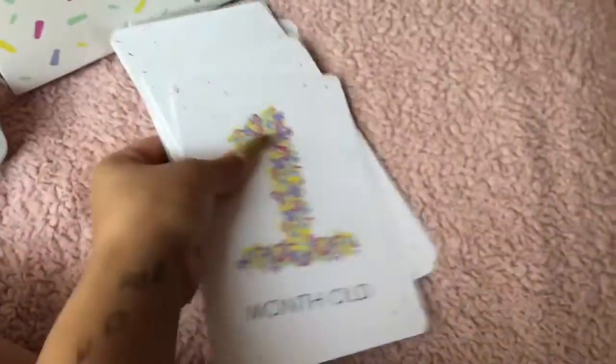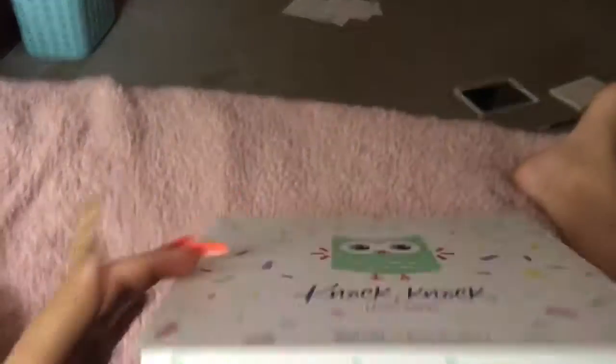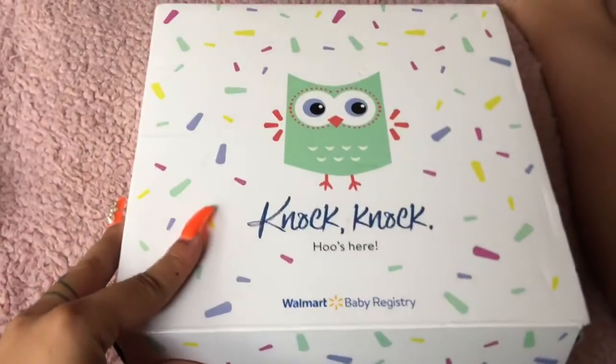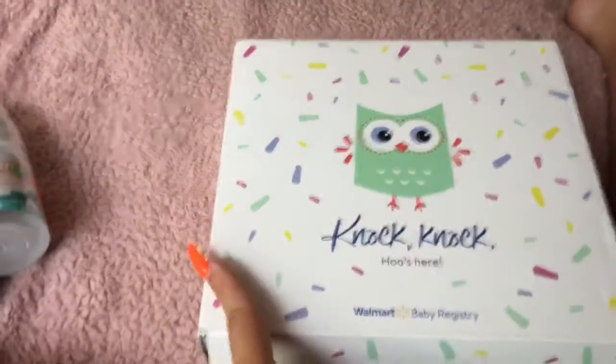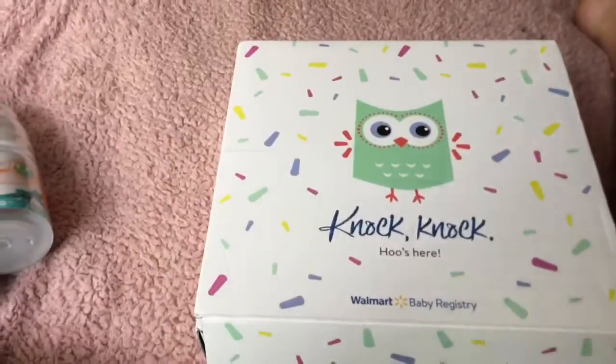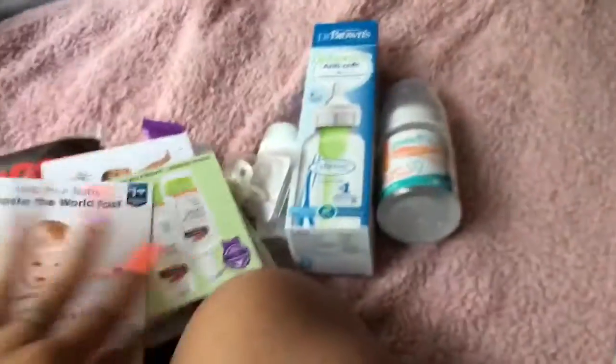Thank you so much Walmart for sending me my free baby package — it came in this cute little box that says 'Share Your Journey.' This is not sponsored, but thank you so much Walmart. If you guys didn't watch my last video, watch it — it's called 'How to Get Free Baby Stuff.' I am so thankful for everything.